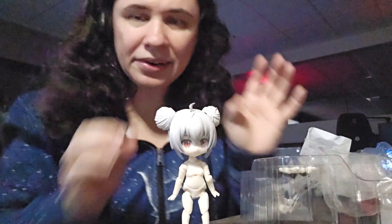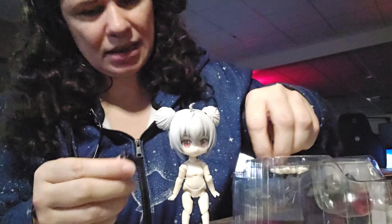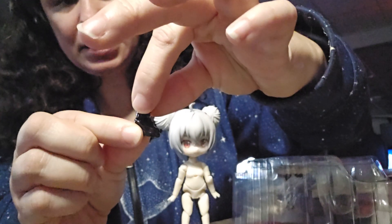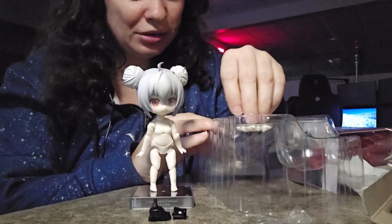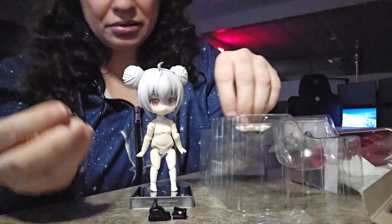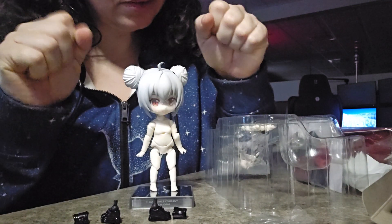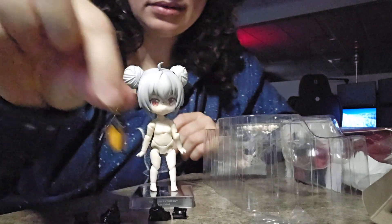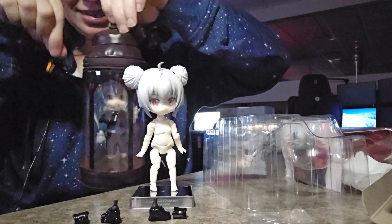I'll just leave her here so you guys can see her as I'm getting her stuff out. The feet — you can actually just do shoes, or it comes with an extra piece to make it a boot that goes longer up her leg, which is kind of cool. That's cool with the shoes, that they can be two different lengths. The hand gestures they have in here: like fists, the little flat hands, and gripping hands so that she can hold this little lantern. Isn't that cute? It looks very similar to this lantern.